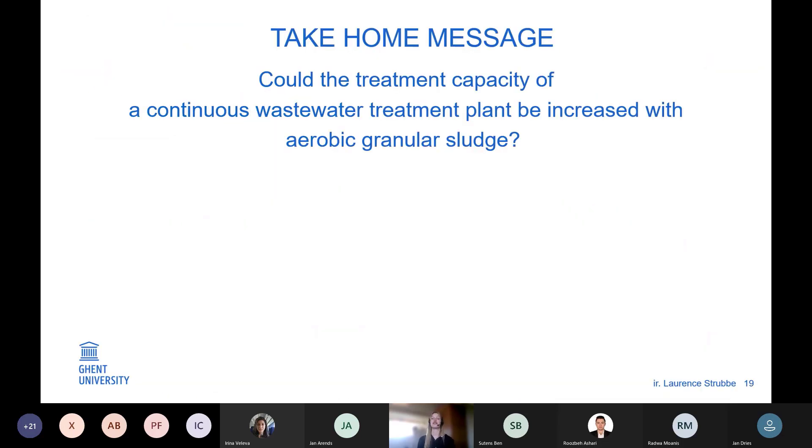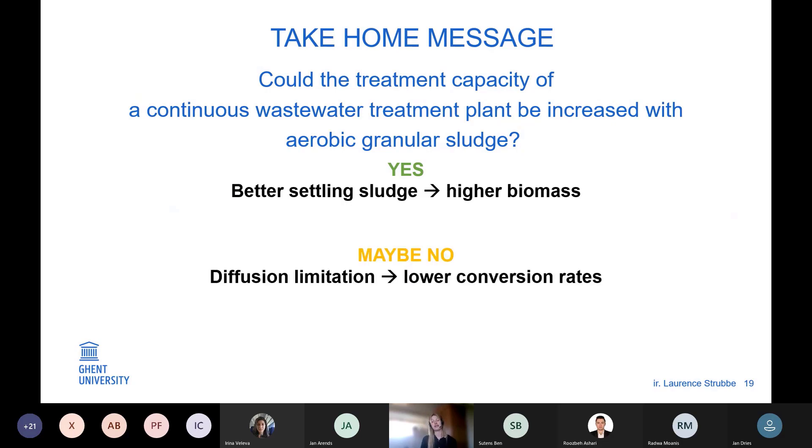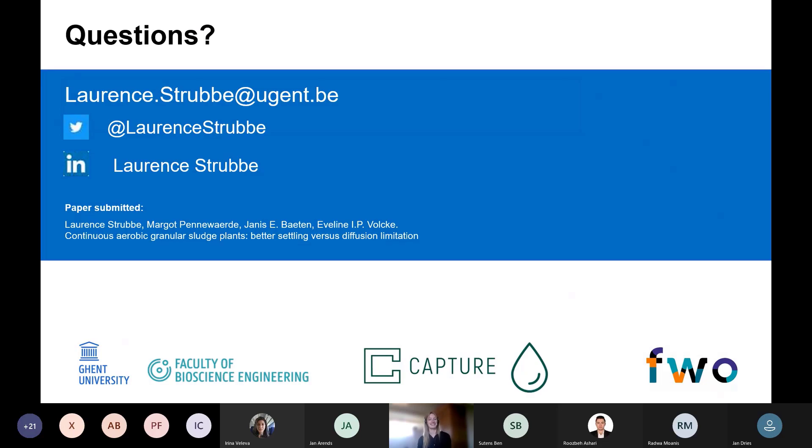Finally, the answer to the question of whether aerobic granular sludge can increase the treatment capacity of a continuous wastewater treatment plant: at first sight, yes — because we have better settling sludge, higher biomass concentration, and thus higher treatment capacity. But maybe no, because diffusion limitation limits conversion rates. But ultimately yes — if we improve our process operation and design, we can exploit simultaneous nitrification and denitrification and thereby improve both treatment capacity and energy use. Thank you for your attention, and I would be happy to answer any questions.